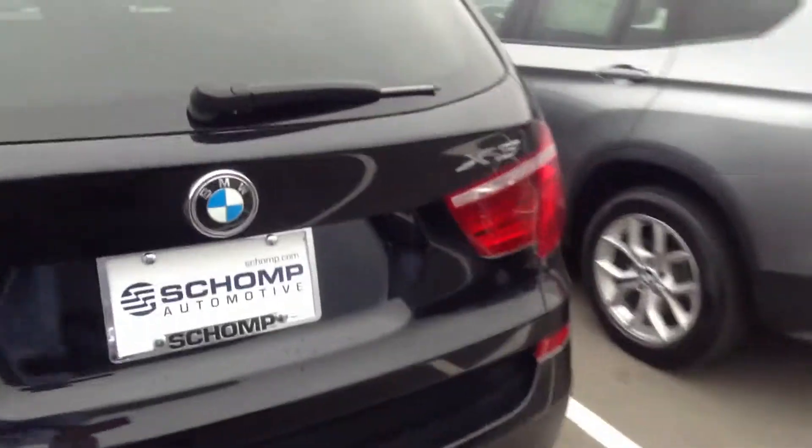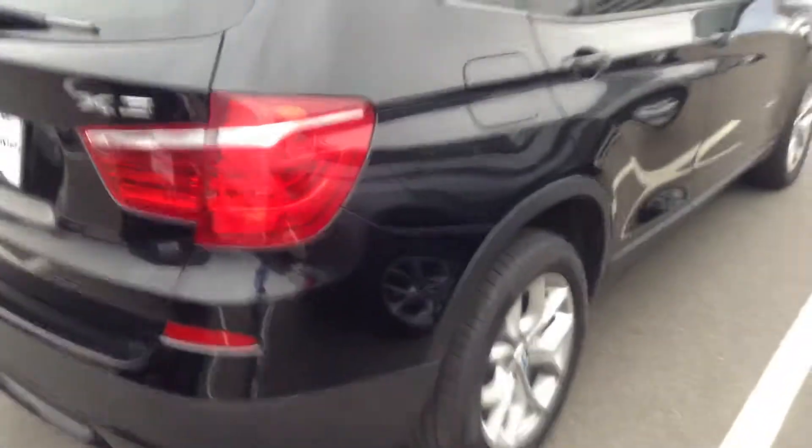I don't see any door dings on that side. Let's check out this side. It looks really nice.